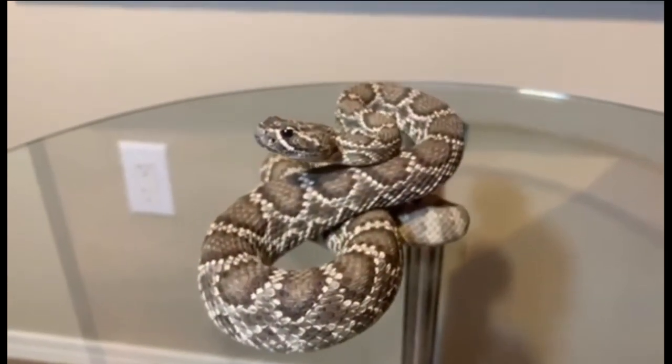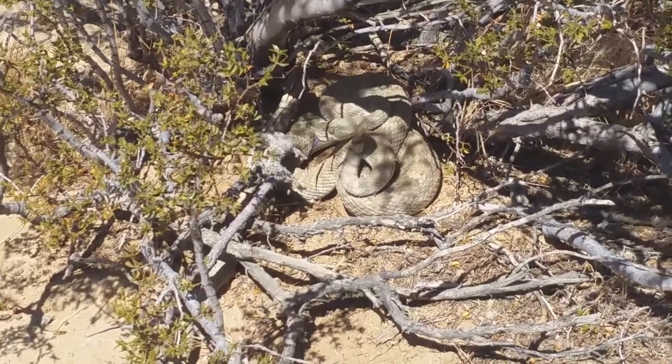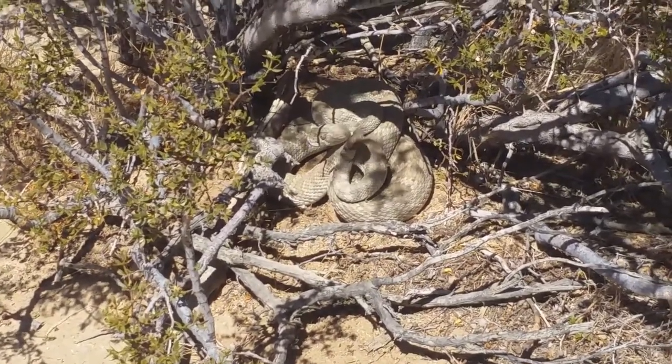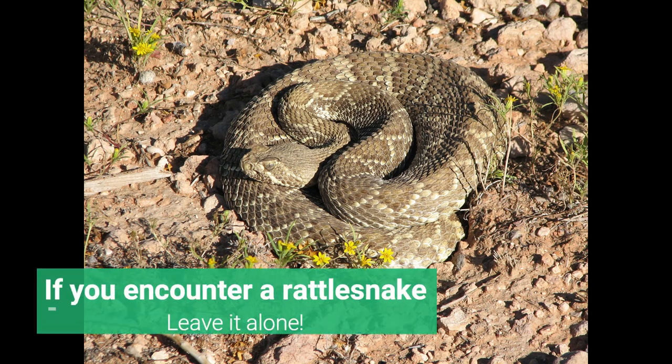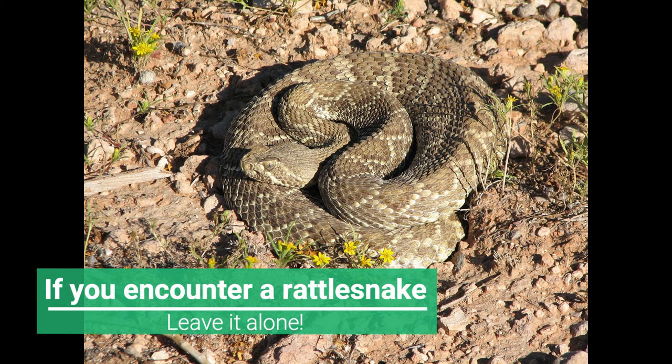Some people think this species is particularly mean-spirited and aggressive, but this isn't true. Like all rattlesnakes, they simply want to be left alone. And that's exactly what we should do if we encounter one — leave them alone.